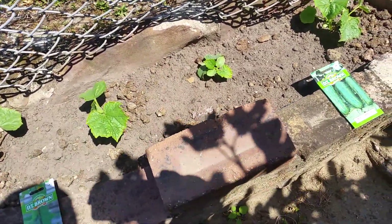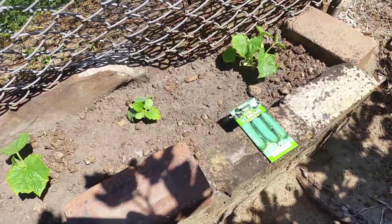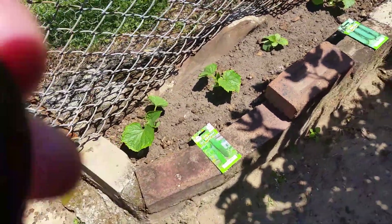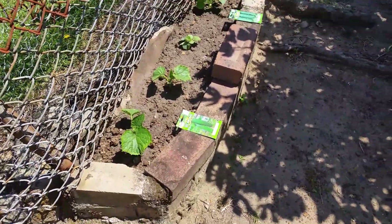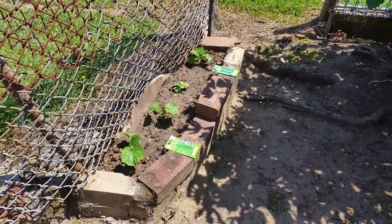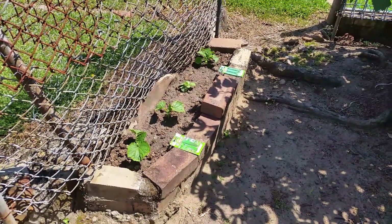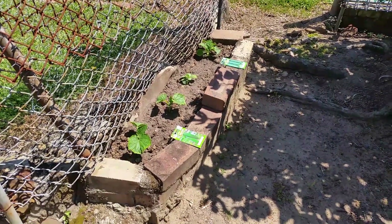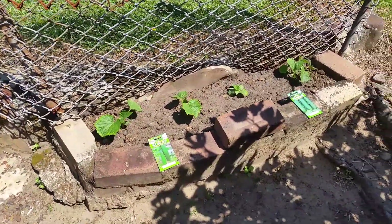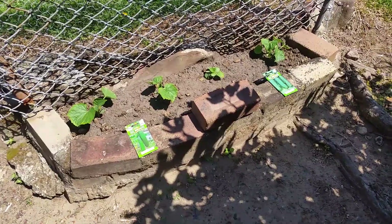That one might be the runt of the family, so it might take another month or so. But they're growing nicely — exactly what they need today, some sunshine. There's been a bit of rain this last week. It's the 20th of October — we'll do another update video early November and see how they're going.